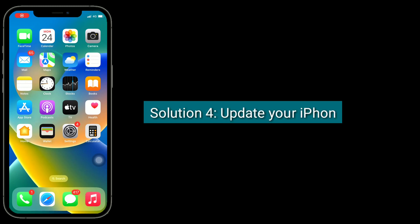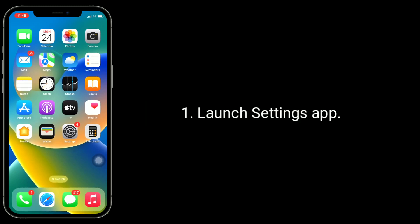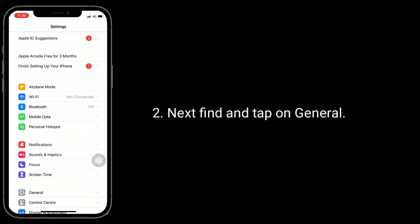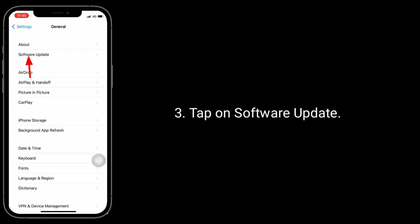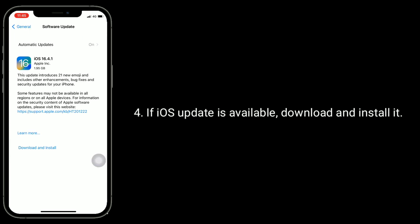Fourth solution is update your iPhone. Launch the Settings app. Next, find and tap on General. Tap on Software Update. If an iOS update is available, download and install it.